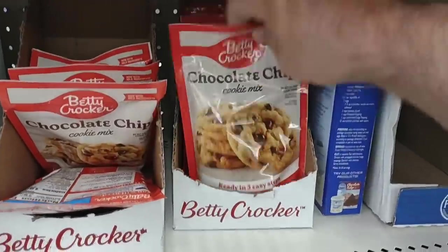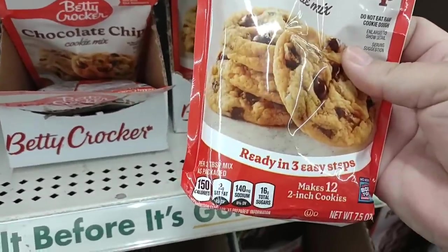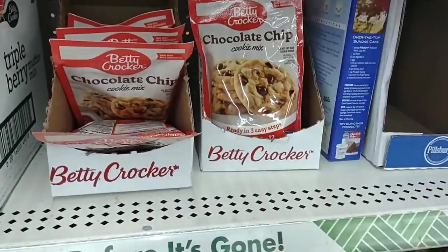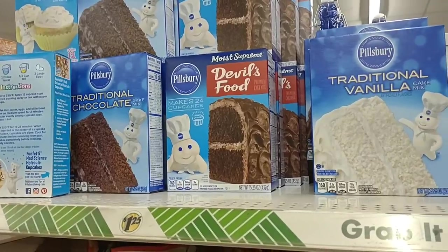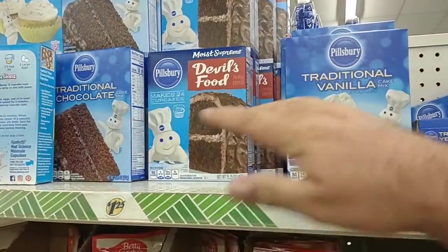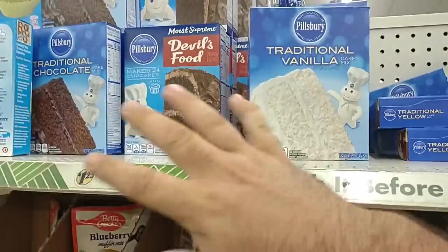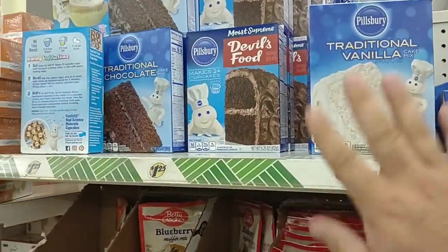They got the Triple Berry Muffin Mix here. Good that it's a good brand — we love Betty Crocker. There's the original right there — $1.25. Mixed 12 cookies — I don't really feel like that's a bad deal at all. They also have some of the Pillsbury Devil's Food, traditional chocolate, traditional vanilla. This seems like a pretty good price right here for this stuff.